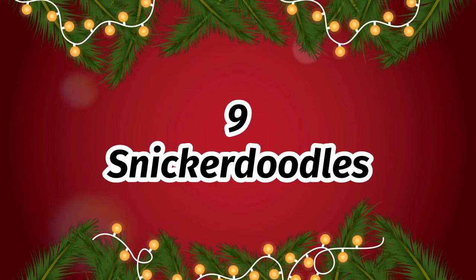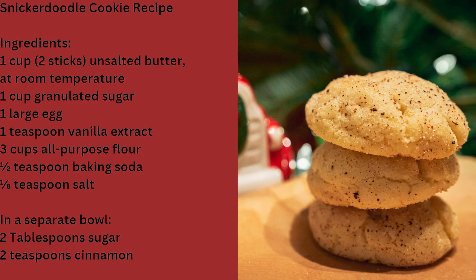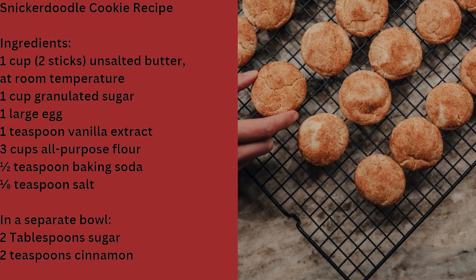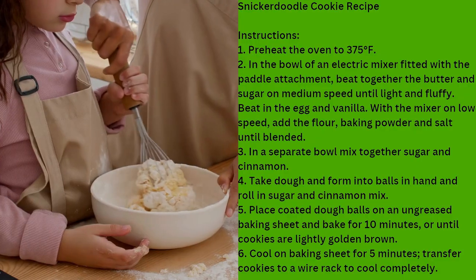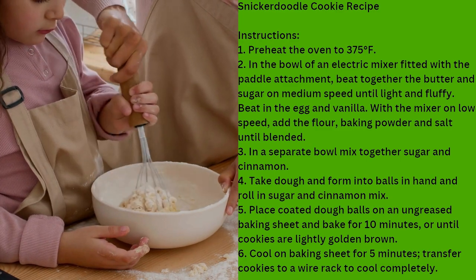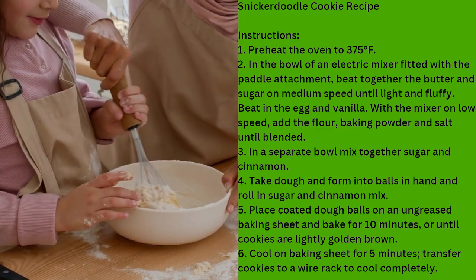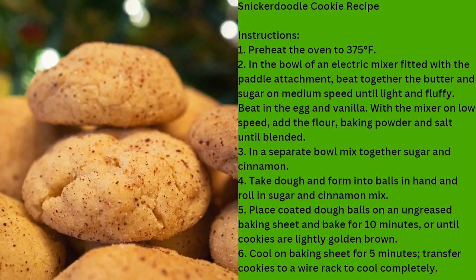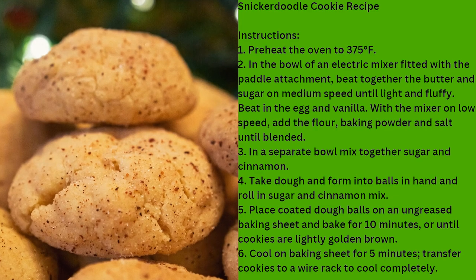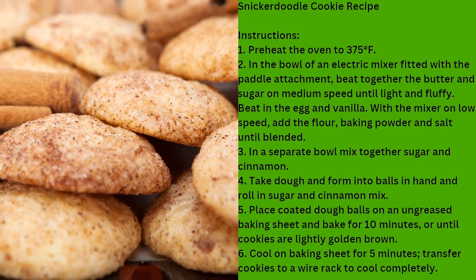Number 9: Snickerdoodles. There are few cookies as iconic and well-loved as the Snickerdoodle. This cinnamon sugar cookie has been a favorite for generations, and it's easy to see why — it's all in the flavor, using the perfect combination of sweet and spice. The addition of cinnamon sugar makes the flavor much different and sets it apart from other sugar cookies. Whether you prefer them soft and chewy or crisp and crunchy, the Snickerdoodle is a timeless treat that's perfect for the holiday.